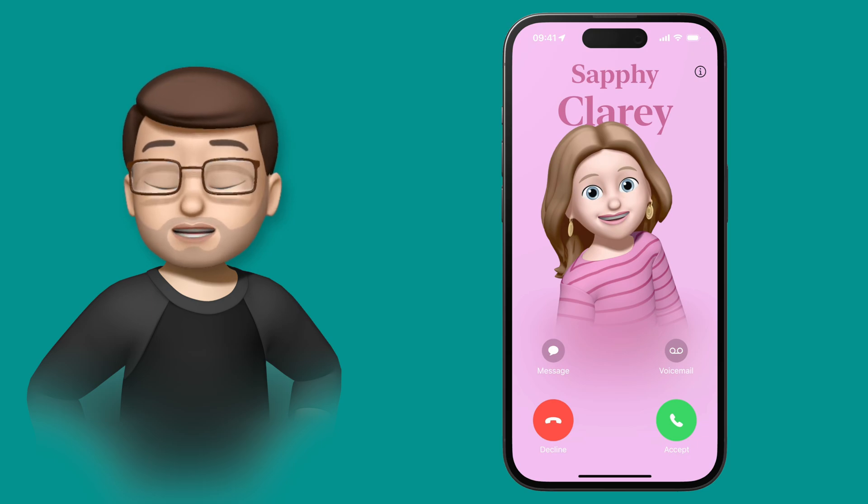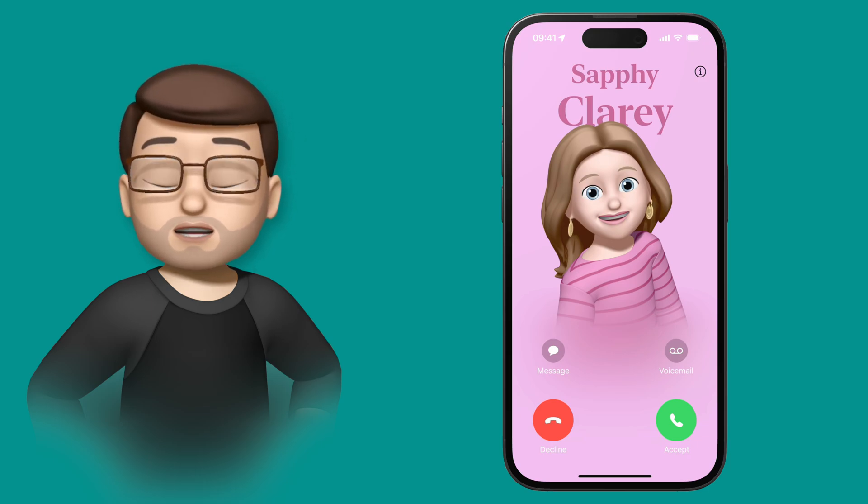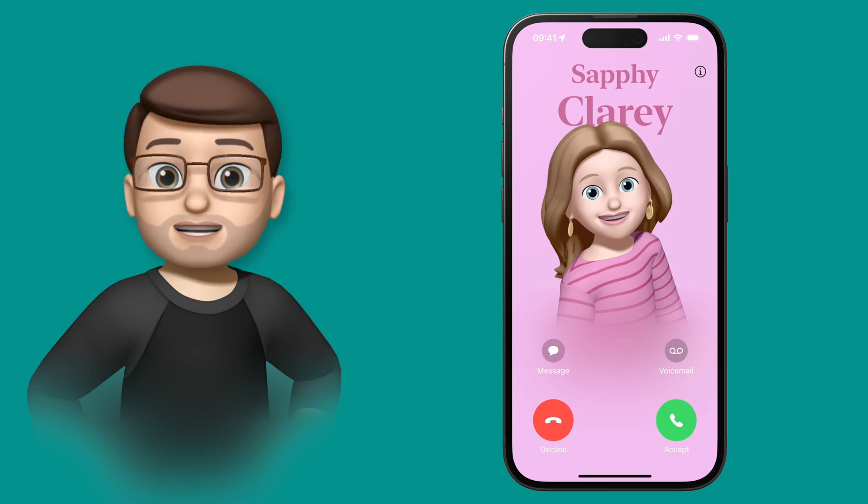Now if I didn't answer this call and it just timed out, it would automatically go into the new voicemail feature. But to speed things along, you have the option to accept, reject, or send it to voicemail.